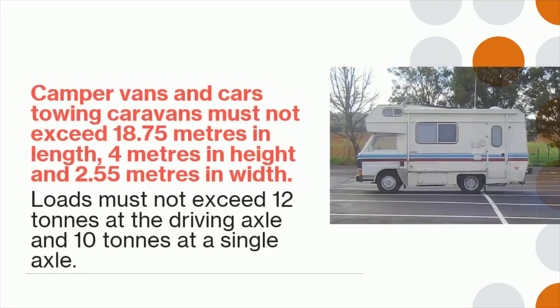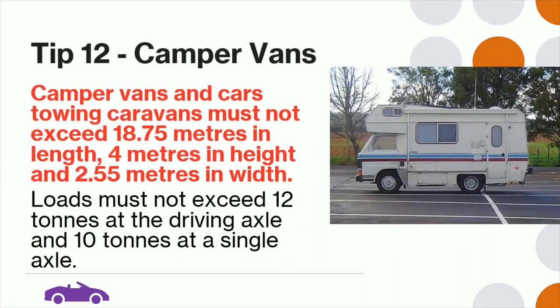Tip 12: Camper vans and cars towing caravans must not exceed 18.75 meters in length, 4 meters in height, and 2.55 meters in width. Loads must not exceed 12 tons at the driving axle and 10 tons at a single axle.